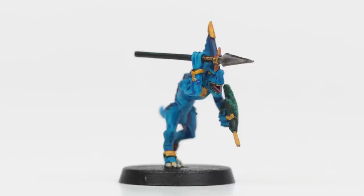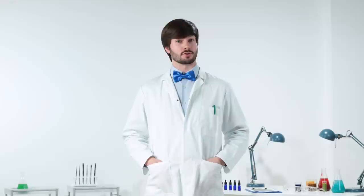Perfect for painting your next hoard, or for clearing that backlog off your shelf. Contrast paint. Perfect because your models are worth it.